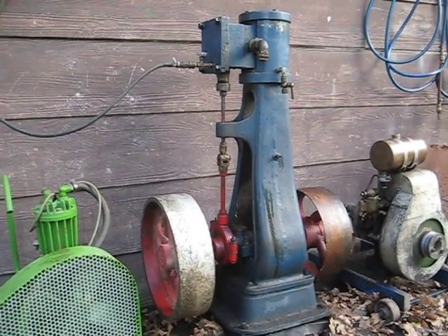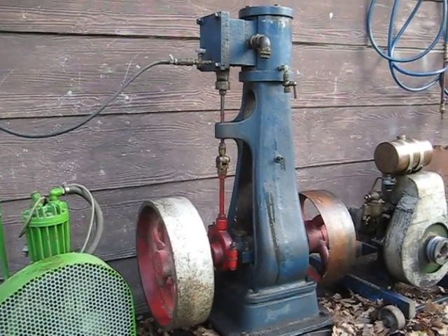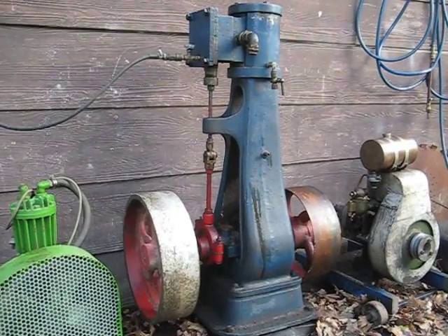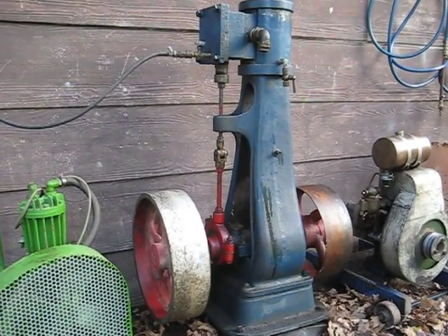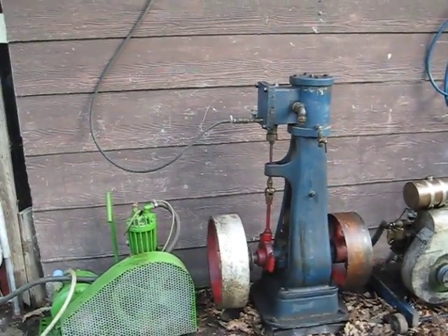This steam engine stands about 1.2 meters tall. It has a bore of approximately three inches and a stroke of about five inches. It seems to be complete in every way, in good running condition. I will start it up in a minute and you can see it running.